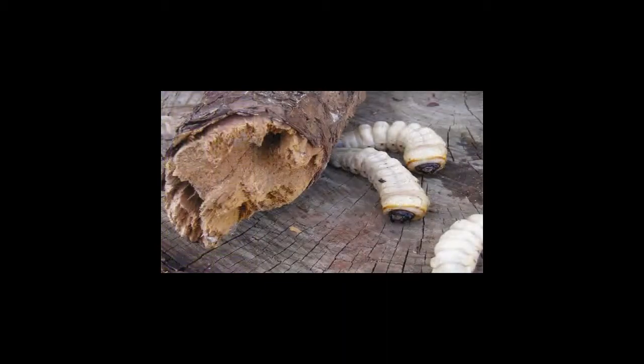The Palo Verde borers are root borers and are rarely seen above ground. Adults are four to six inches long, with antennae nearly as long as their bodies. Adults are active July through October. Immature larvae feed on roots of Mexican Palo Verde and other non-native trees. Larvae spend up to three years underground feeding on roots. Over a seven to ten year period, Palo Verde borers will gradually kill a tree. Most adult borer females lay eggs from spring through summer.